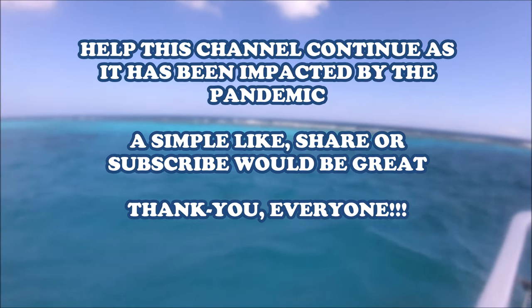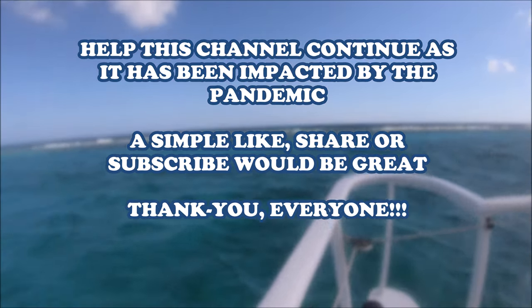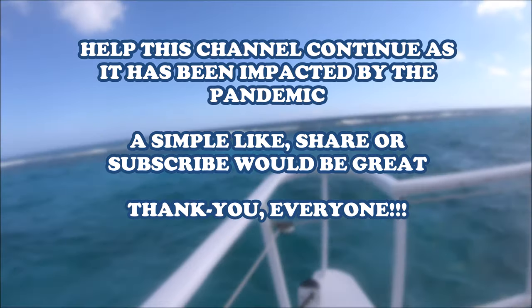It's your boy Mr. Bucket List, and here we are today in the beautiful area of Georgetown, the Grand Cayman Islands. Before we get started, I have a quick request — if you all could please help this channel continue to grow, as it's been impacted by the coronavirus, a simple like, share and subscribe would be great. Thank you for your help in advance.